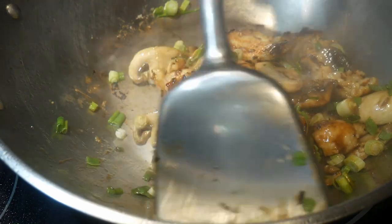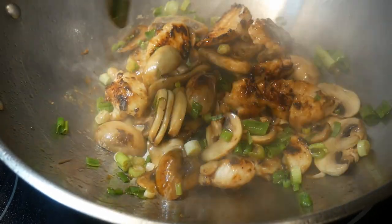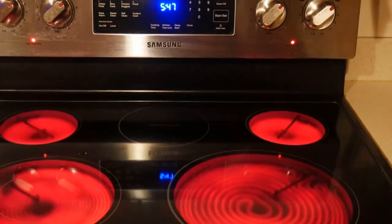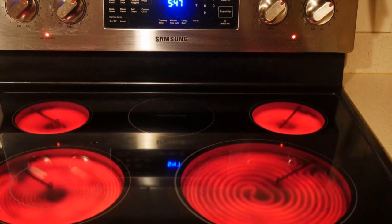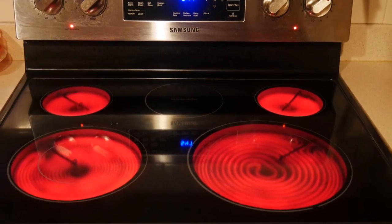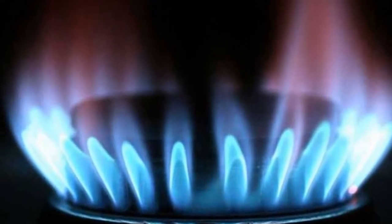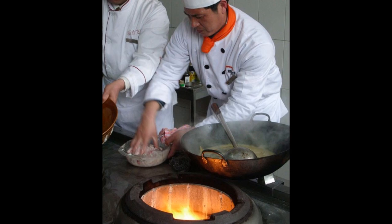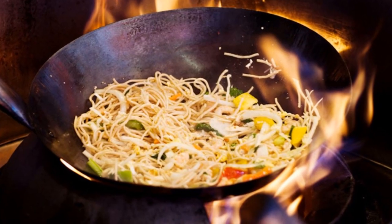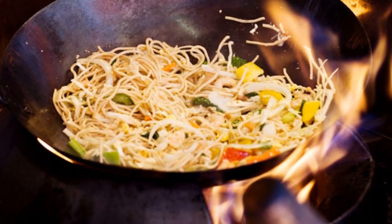When my friend Leah first moved to Washington DC to work for the federal government, she rented an apartment. She was disappointed when she discovered the apartment had a glass top electric stove in the kitchen. Like many people, Leah was under the impression that only a gas stove will produce enough heat for stir-frying — partly because of all the famous pictures of restaurants stir-frying on very powerful gas burners.